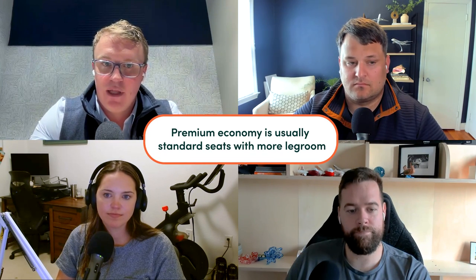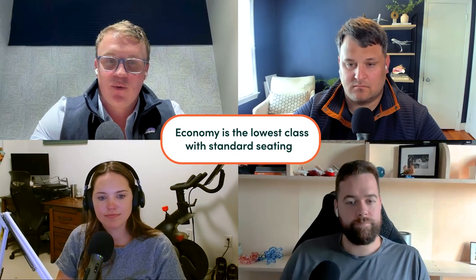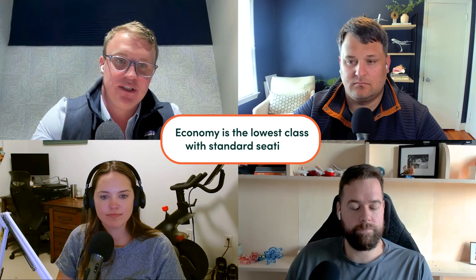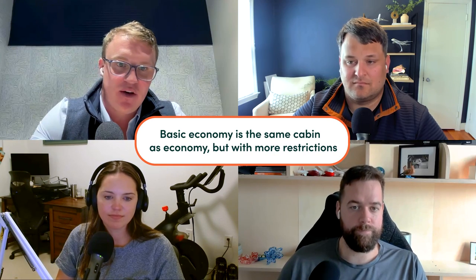One below business would be premium economy — generally standard airplane seats with more leg room, often with better food and beverage and priority boarding as well, but not always. Then lastly is economy, the lowest class available — standard flying. And there's one level even below that: basic economy, which is the same physical seat and cabin as economy, but with more restrictions on your ticket. You might not get to select a seat, you might not be able to check a bag, you might have to pay an additional fee to bring a carry-on. Basic economy effectively makes every airline into a budget airline.